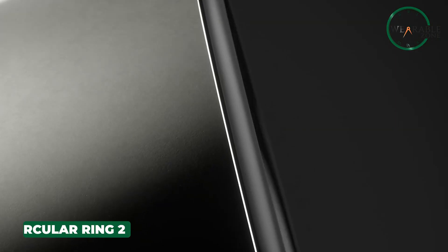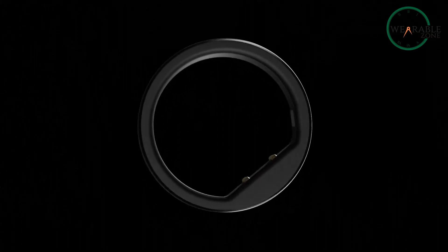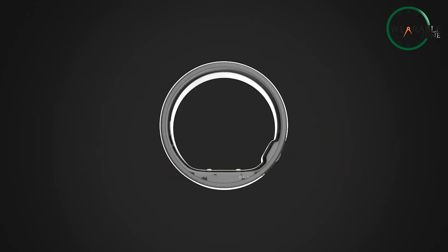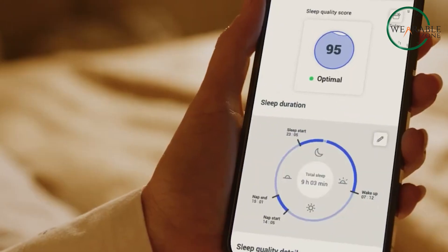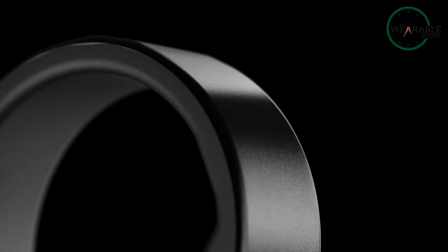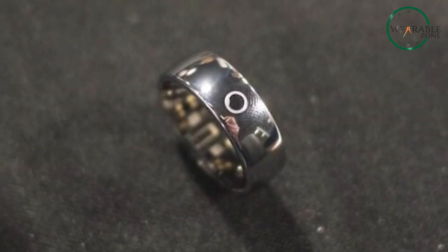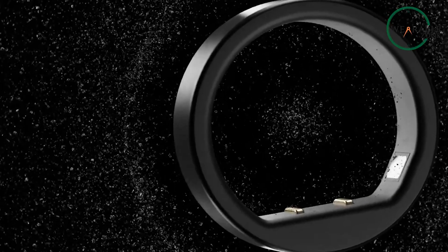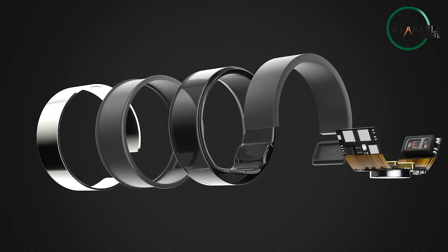After the so-so reception of the Circular Ring Slim, the new Circular Ring 2 is taking things up a notch in the world of smart rings, and it's clear the company has put in some serious work. The design is a huge upgrade, with premium materials and sleek finishes in gold, silver, black, and rose gold — the Ring 2 now rivals the Oura Ring 4 and Samsung Galaxy Ring in both style and performance. But it's not just about looks. The headline feature is ECG functionality. Up until now, only UltraHuman offered AFib detection in a smart ring, and that required a paid subscription. The Circular Ring 2, however, includes this feature right out of the box with no extra costs, making it a powerful tool for heart health — and it's FDA-cleared, which gives it that extra layer of credibility.